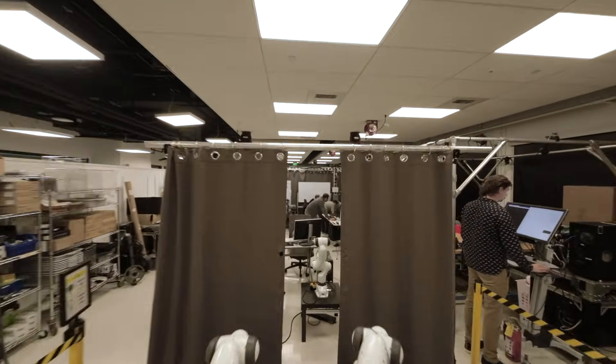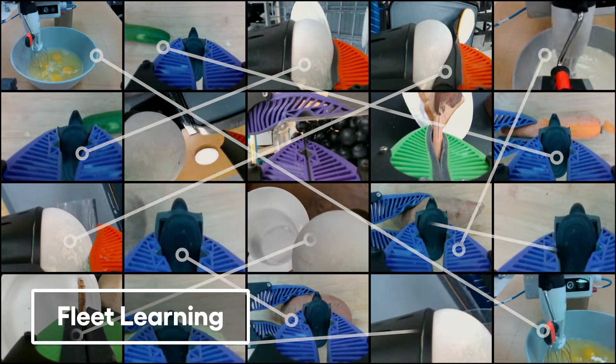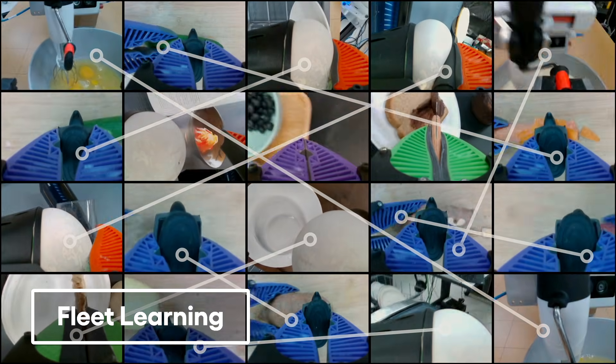We're on pace to teach hundreds of new behaviors by the end of the year, and over a thousand by the end of 2024. We're also leveraging our expertise in simulation to augment our real-world teaching. And finally, we're developing fundamental tools for fleet learning, so that when one robot learns, they all learn.